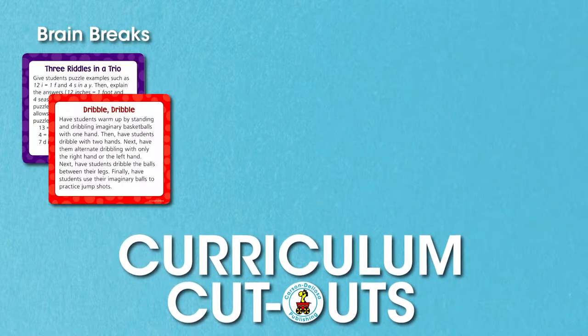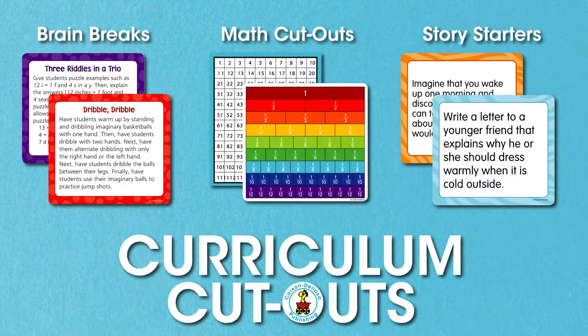The fun brain breaks, intriguing story starters, and hands-on math manipulative cutouts are perfect for keeping classroom transitions calm, assisting your tangible learners, and refocusing your students' attention.